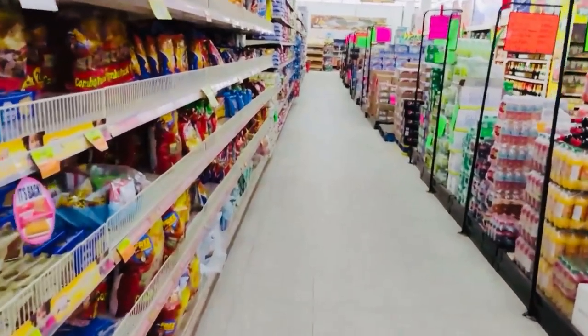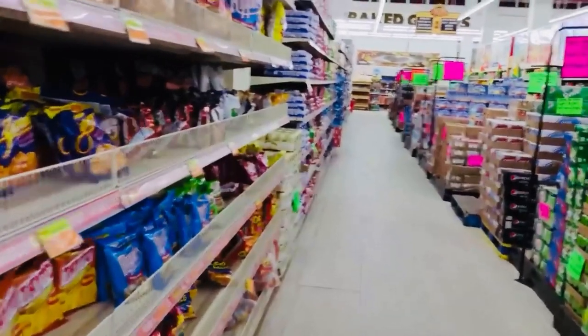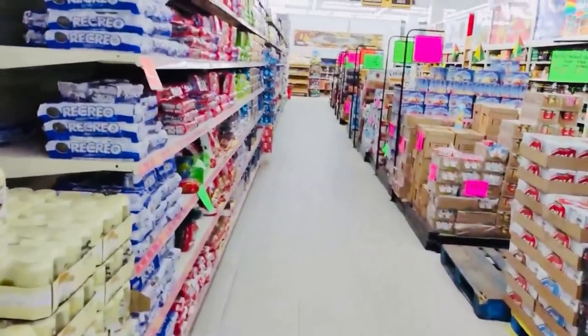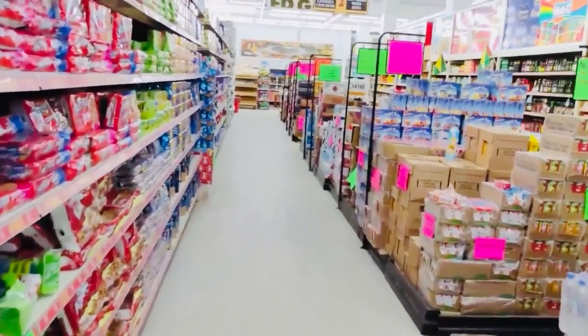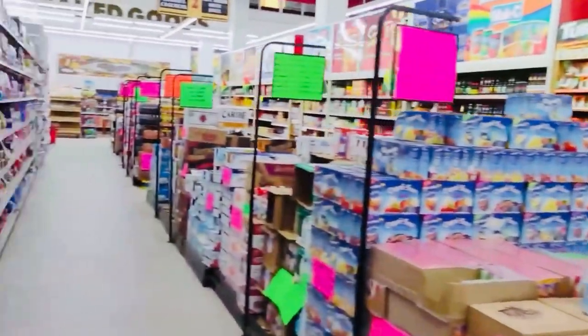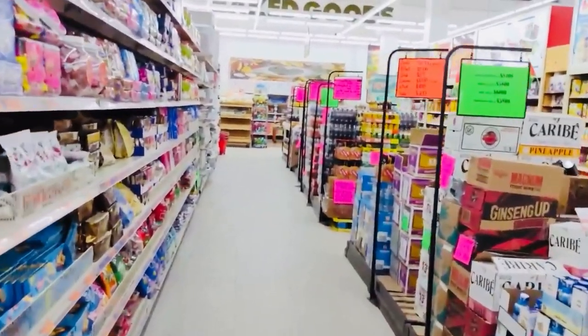Starting from lane one, where we find all types of chips and biscuits. Soft drinks and soda are also available in this lane only. At the end of this corner you will find bread and pav for your pav bhaji and sandwiches.